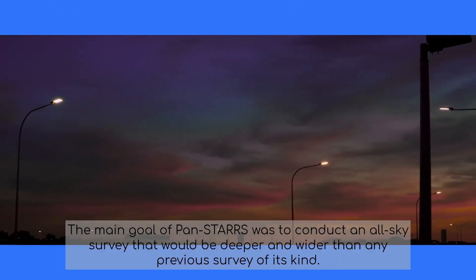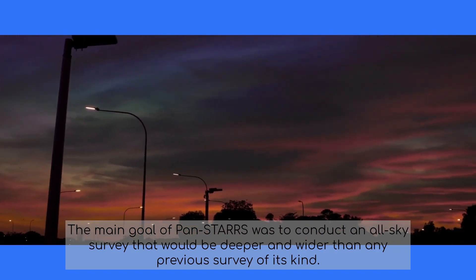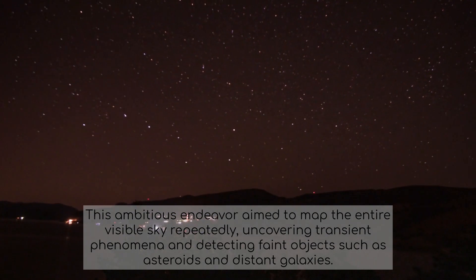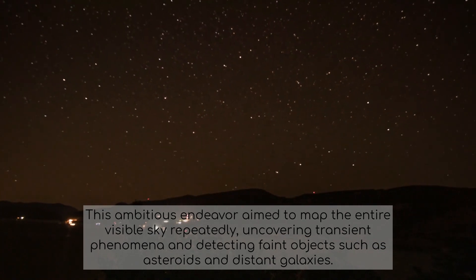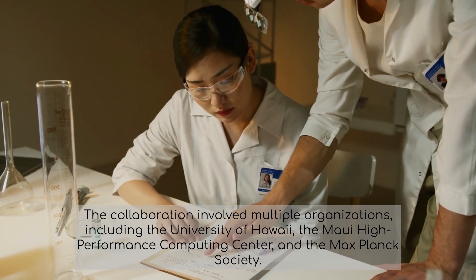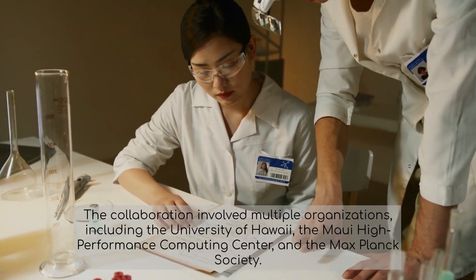The main goal of PANSTARS was to conduct an all-sky survey that would be deeper and wider than any previous survey of its kind. This ambitious endeavor aimed to map the entire visible sky repeatedly, uncovering transient phenomena and detecting faint objects such as asteroids and distant galaxies. The collaboration involved multiple organizations, including the University of Hawaii, the Maui High Performance Computing Center, and the Max Planck Society.